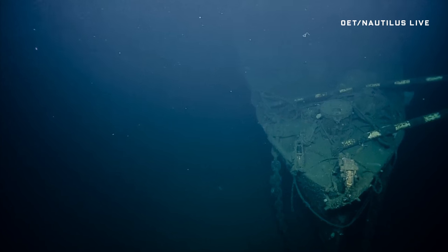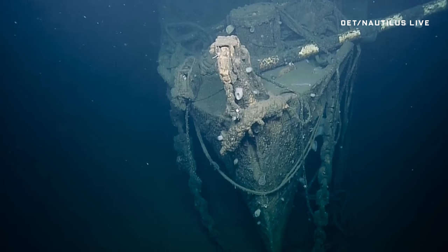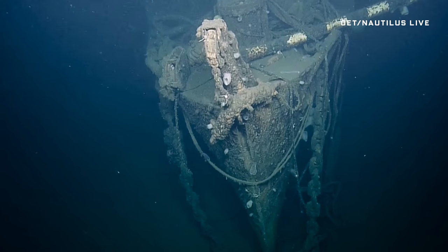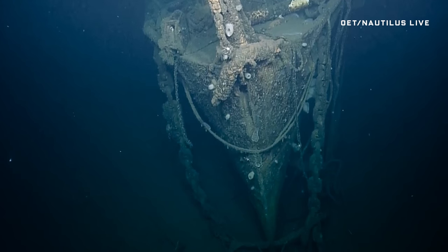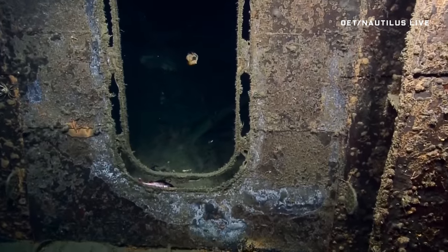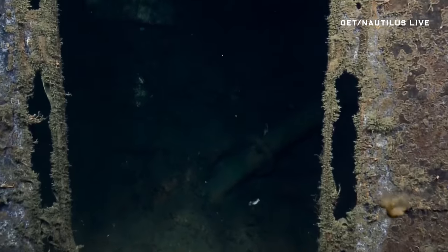You're looking at history. The USS Independence aircraft carrier — human eyes haven't seen this sunken ship, which fought ferocious battles in the Pacific theater, in 65 years. But now, thanks to the wonders of remotely operated vehicles, it's finally coming into view.